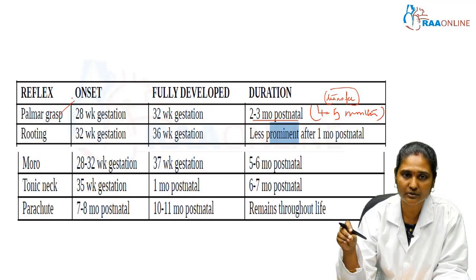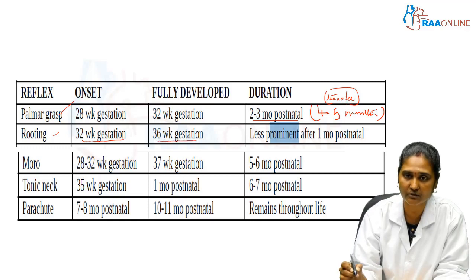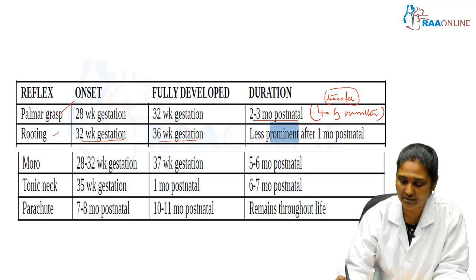The next reflex is the rooting reflex. It starts from 32 weeks of gestation and is fully matured at 36 weeks of gestation. The rooting reflex becomes less prominent due to frequent sensitization after 1 month postnatal.